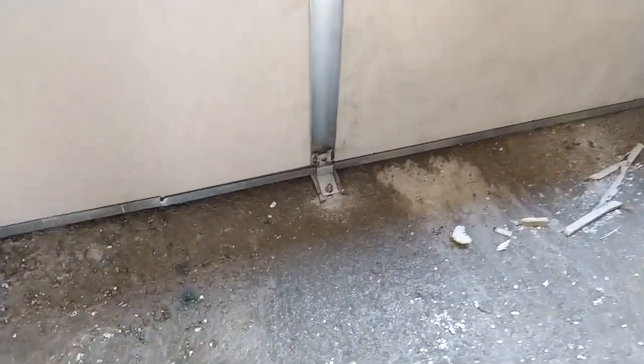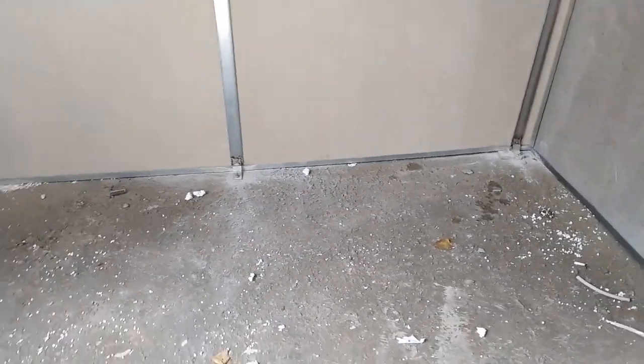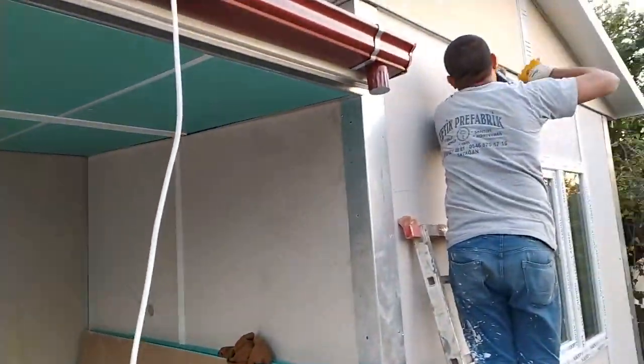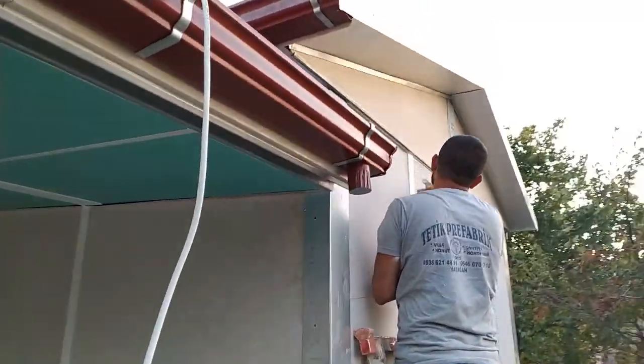Now the assembly of our building is finished. Our masters are pulling their sealants. Just as the exterior of our building is filled, the remaining gaps on the facade are filled with sealant between the panels.